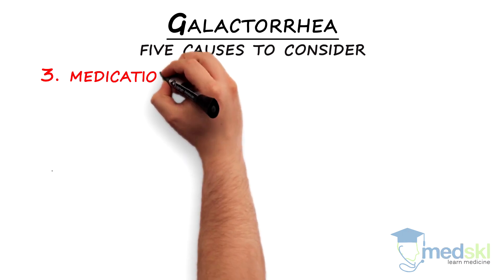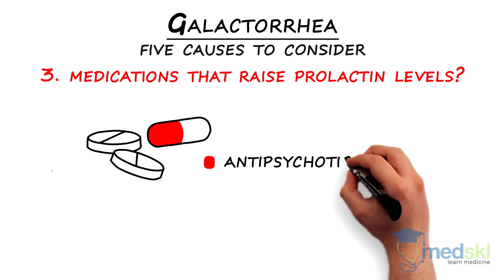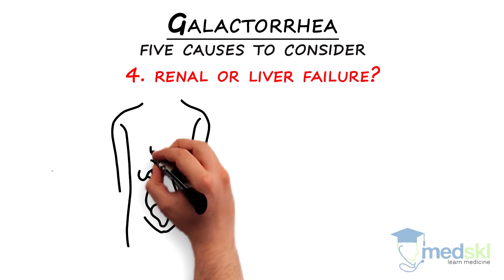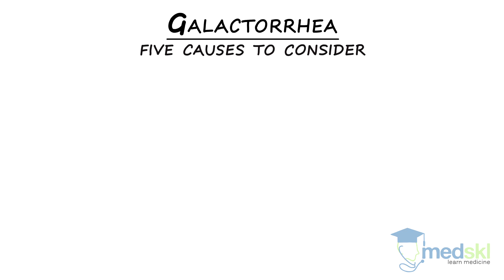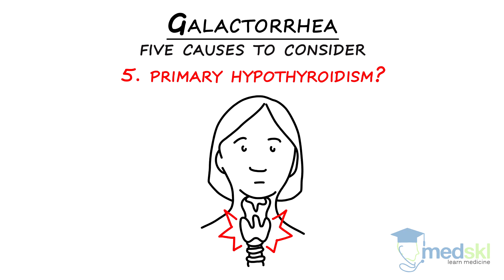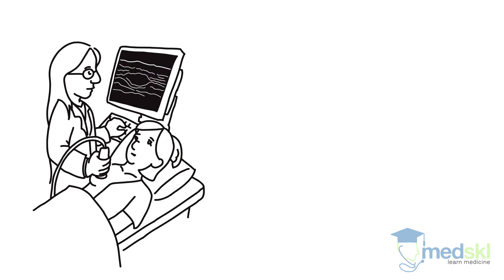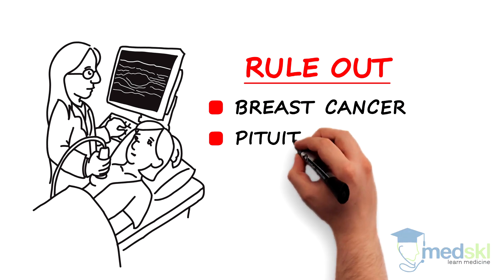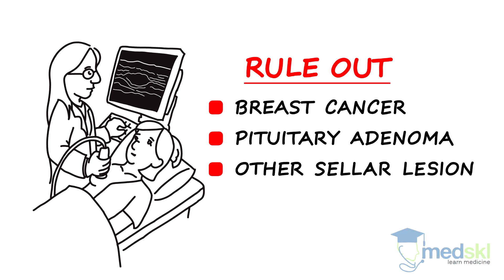Three: are they taking medications that raise prolactin levels, like antipsychotic agents or gastrointestinal motility agents? Four: do they have renal or liver failure, causing reduced clearance of prolactin? Five: do they have primary hypothyroidism? The key message regarding any patient, male or female, presenting with breast discharge is to rule out the possibility of breast cancer and make sure that a pituitary adenoma or other sellar lesion is not the cause of the discharge.